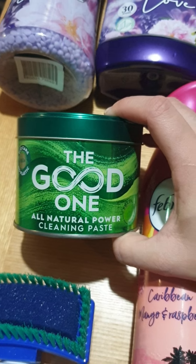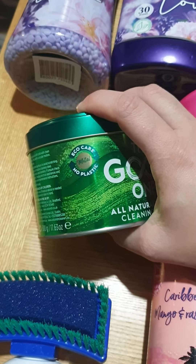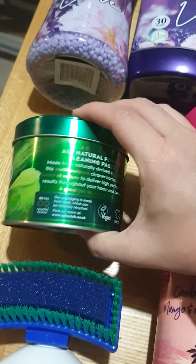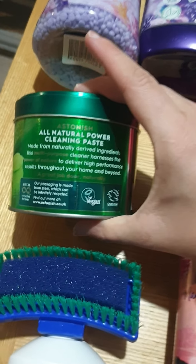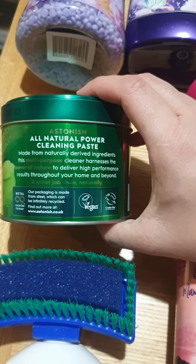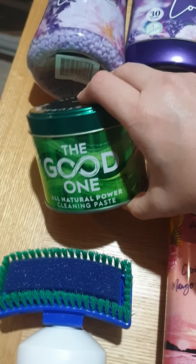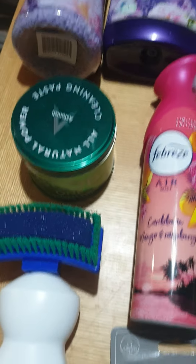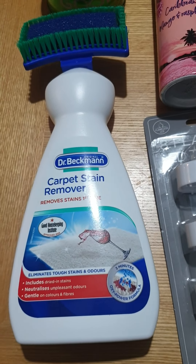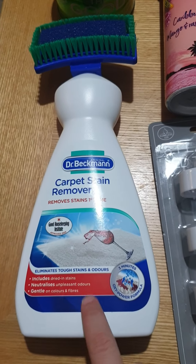Steve got this - it's the Good One all-natural power cleaning paste. I don't know why he picked it up, but it was on the end of an aisle. I think it's new because it had other products around it - made from natural ingredients. He chose it so he can use that. And then carpet cleaner - could never have enough of this stuff with kittens and toddlers about. Magic stuff this is. My sister showed me it once and I haven't gone back.